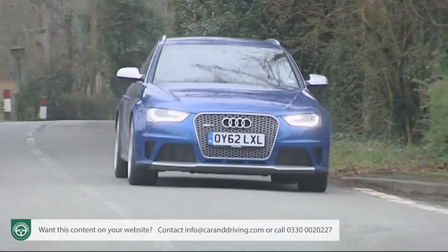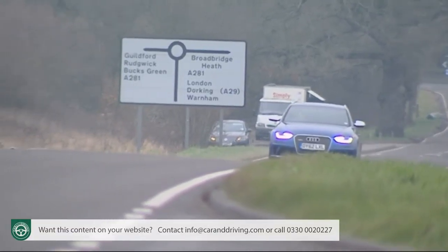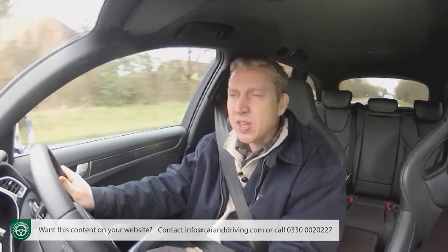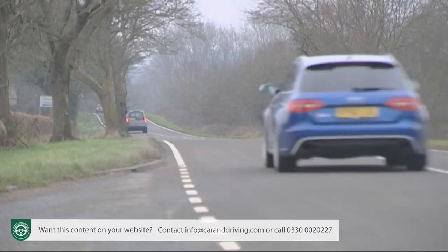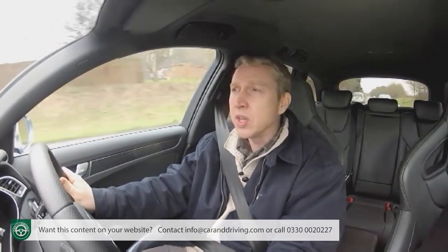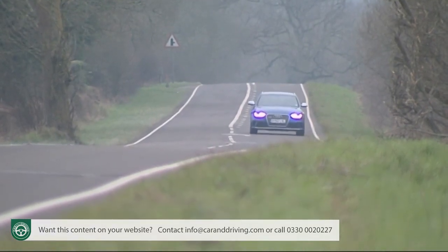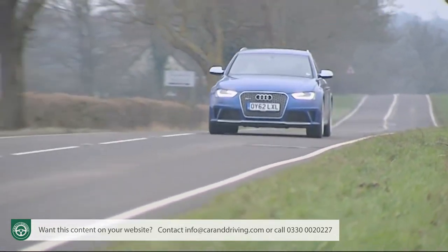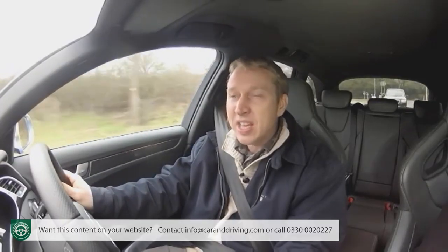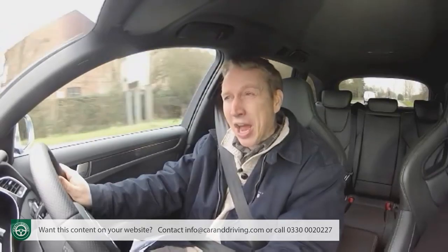And what an engine it is — also used in the brand's RS5 coupe and convertible, offering glorious aural fireworks under heavy acceleration. It sees 0 to 62 miles an hour flash by in 4.7 seconds, on the way to a top speed of up to 174 miles an hour if you pay extra to have the 155 mph restrictor removed. Take the kind of supercar you maybe had on your bedroom wall as a kid — say a Ferrari 512 TR — and yes, this eminently practical family five-seater is just as fast.